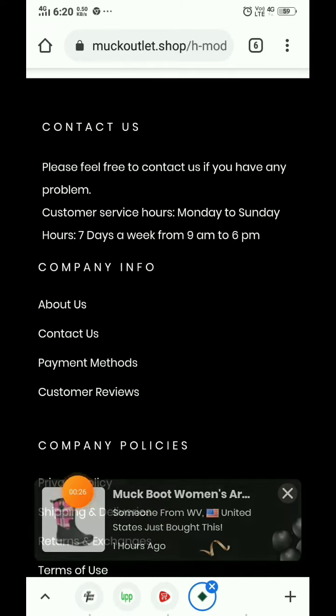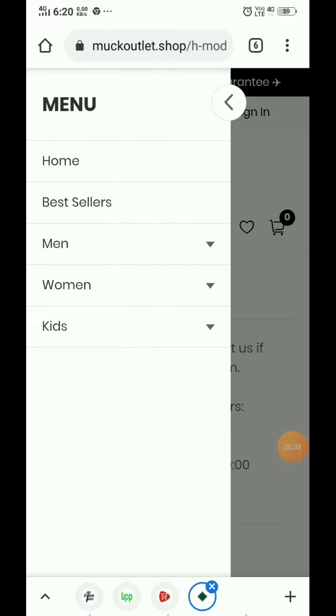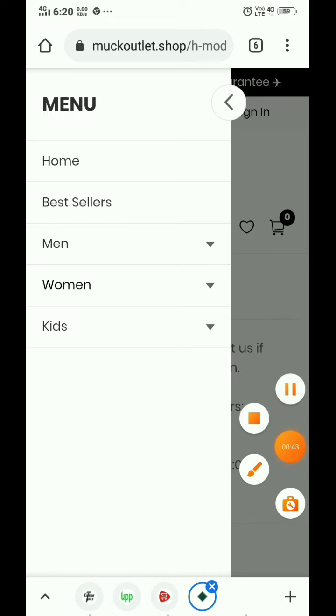One irritating thing is a pop-up that appears every two minutes claiming someone just bought something — this is a scammy interface that most fake websites use. The site has hundreds of products, which I'll now show you as the most important part of this video.